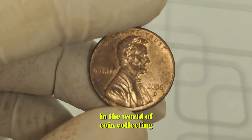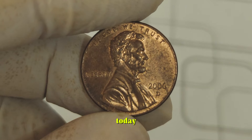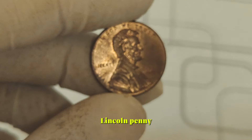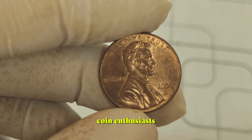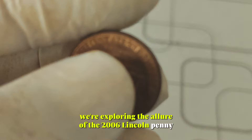In the world of coin collecting, sometimes the smallest treasures hold the greatest value. Today, we delve into the fascinating story behind the 2006 Lincoln Penny, a coin that might just be hiding in your pocket change but could be worth big money, coin enthusiasts. Today, we're exploring the allure of the 2006 Lincoln Penny.